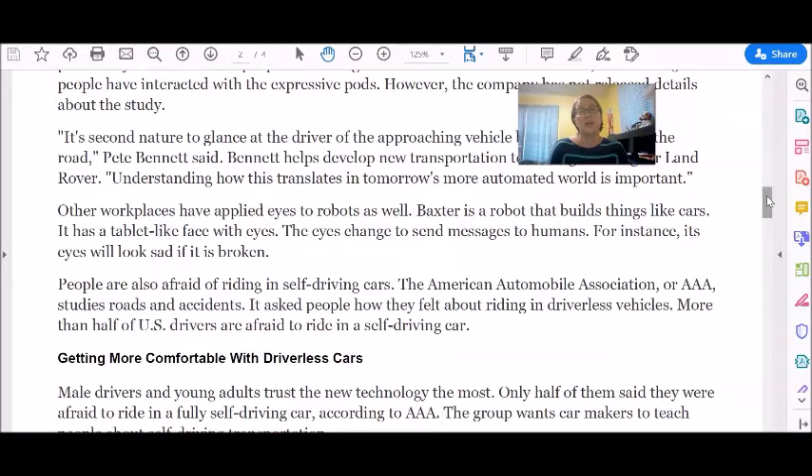Other workplaces have applied eyes to robots as well. Baxter is a robot that builds things like cars. It has a tablet-like face with eyes. The eyes change to send messages to humans — for instance, its eyes will look sad if it is broken. People are also afraid of riding in self-driving cars. The American Automobile Association, or AAA, studies roads and accidents. It asked people how they felt about riding in driverless vehicles.